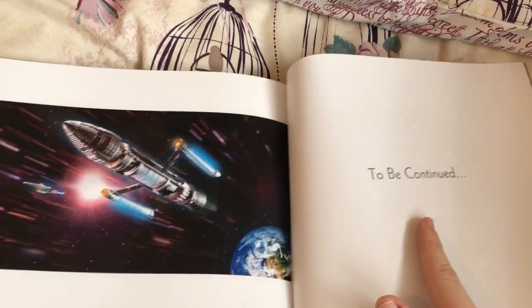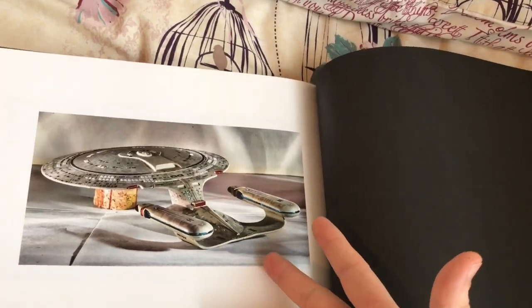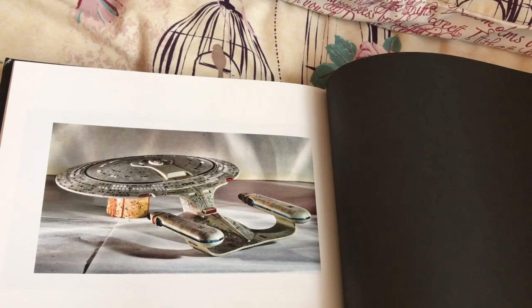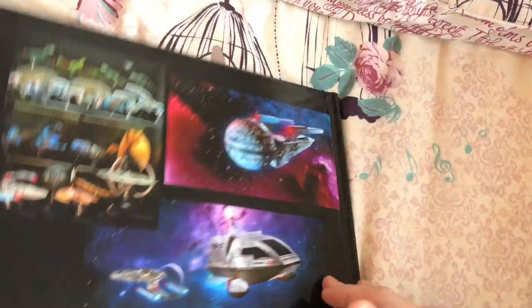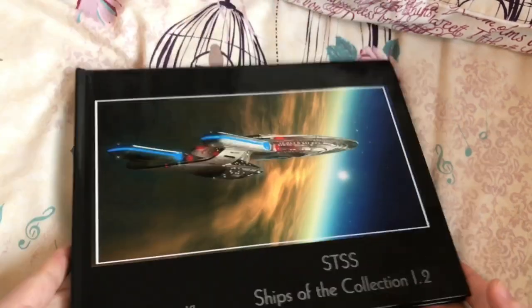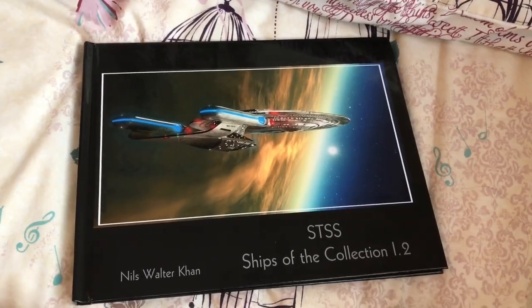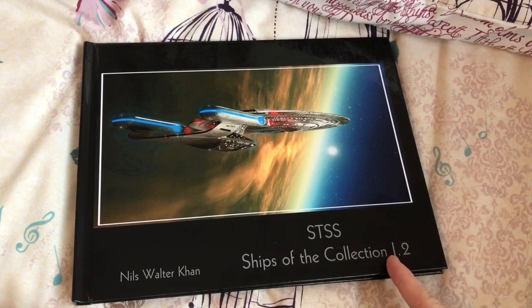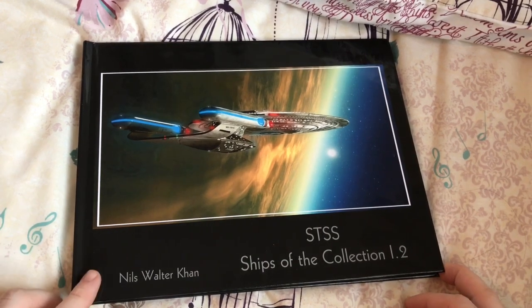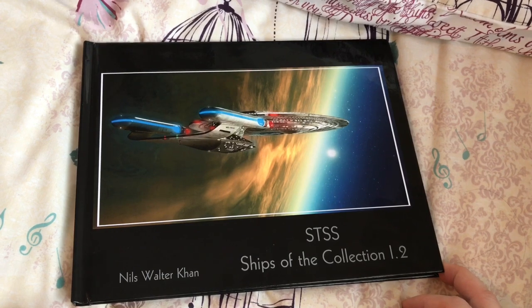Here's a little behind-the-scenes shot of how he takes these images — a bit of cork, a bland background to allow him to extract the ship and post-process it. Nils, I think that's an excellent job — fantastic, very high quality production here, and I'm so glad I have it. This has been my little video of Nils' Ship of the Collection 1.2 — really really awesome. Thanks for stopping by, let Nils know what you thought of his book in the comments below, and I'll see you folks in the next video. Take it easy and goodbye!